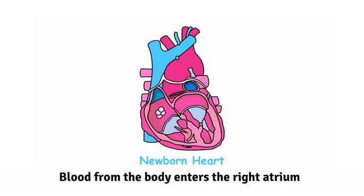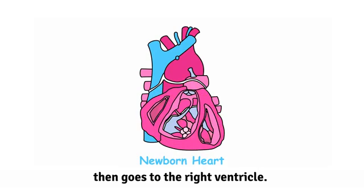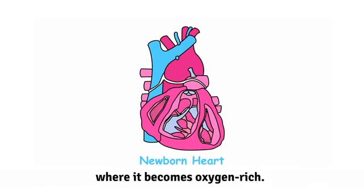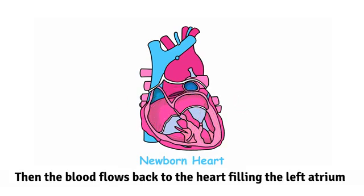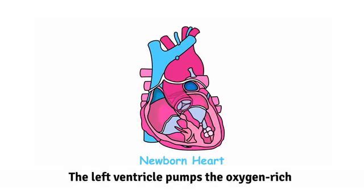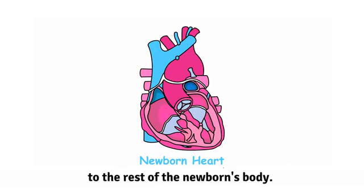Blood from the body enters the right atrium, then goes to the right ventricle. From the right ventricle, the blood is sent to the lungs where it becomes oxygen rich. Then the blood flows back to the heart, filling the left atrium and from there into the left ventricle. The left ventricle pumps the oxygen-rich blood through the aorta, which carries it to the rest of the newborn's body.